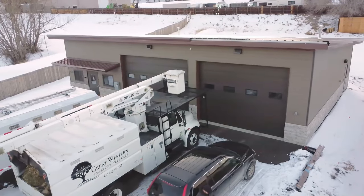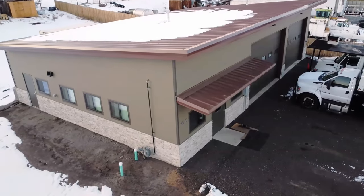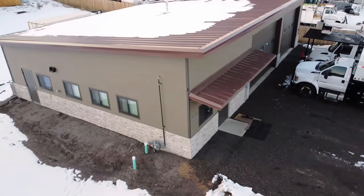My name is Chad Spooner. Our business is Great Western Tree Care. Great Western Building came out and visited to do the video when we were in the initial phase of building, so none of the shop had really been built out. It was just kind of a shell.